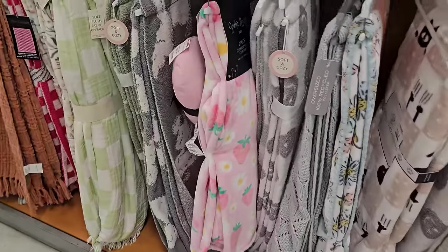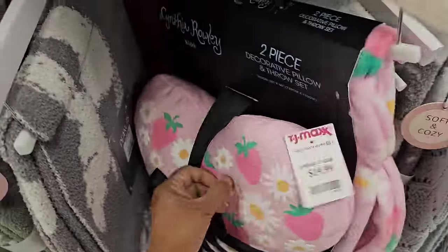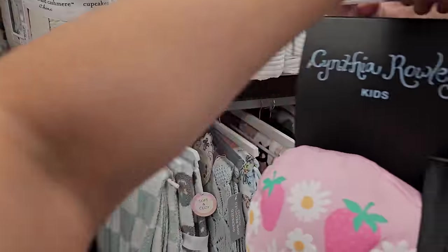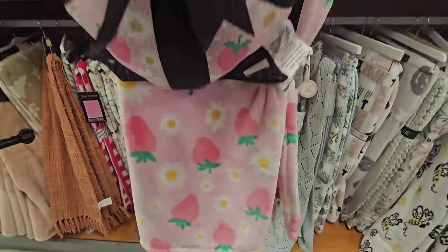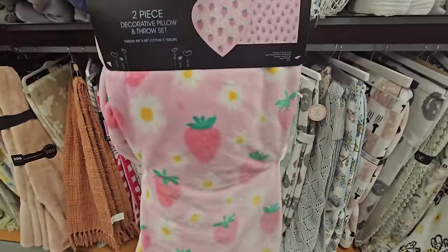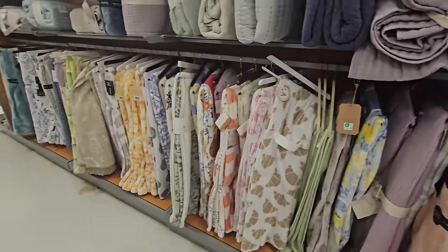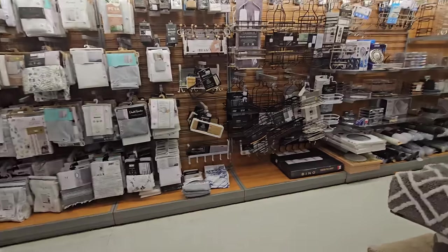Look at the strawberry one by Cynthia Rowley — kind of cute — but it's $20. It's a two-piece — here's the back and then you have the print. Checkered. Croissant — the croissant blanket is kind of funny. Just snuggle up in your croissant blanket and drink your morning coffee.